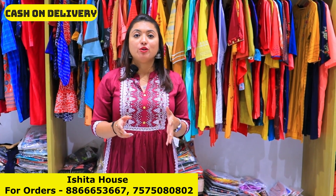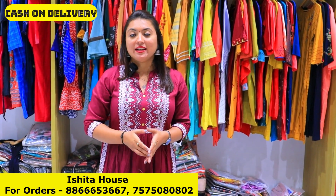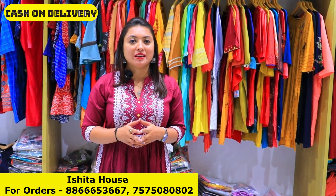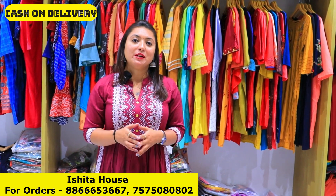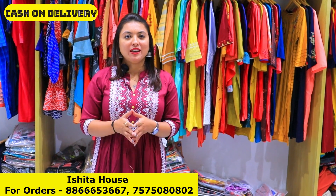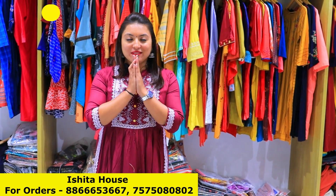So here you can see both catalog and non-catalog available — it's your choice, whatever collection you want, you will get it here. We deal in every type of fabric and every type of concept. So whenever you come to Surat, make sure to visit Ishita House. We give all updates about our new collections through video. Make sure to subscribe to our main channel — Ishita House Manufacturer — so you get all updates about new collections. Do let us know in the comments how you liked today's collection, share any suggestions, and please like and share this video. That's all for today — thank you.